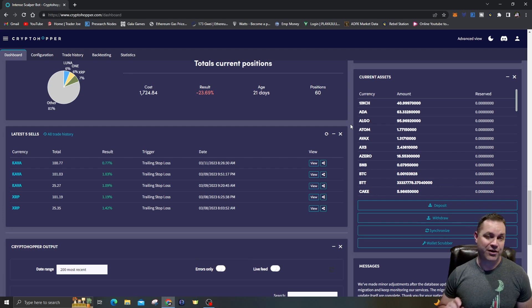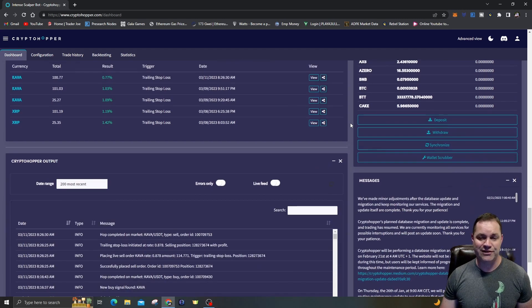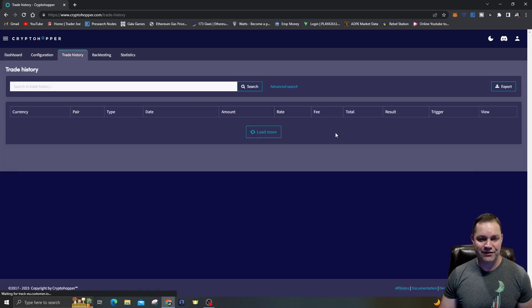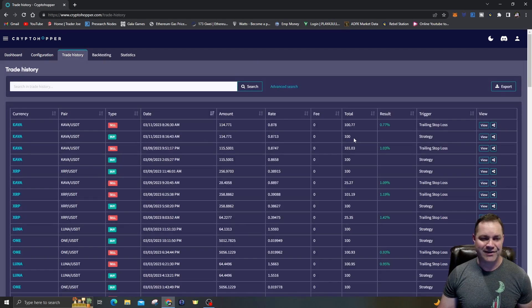The arm of the trailing stop loss is 1.25%, and then it's going to sell. Once it gets to 1.25% profit and falls 0.25%, it tries to make a 1% profit. I'll show you how I got that set up. As you can see, here are the last five sales — had one today for KAVA, the ninth had KAVA, so KAVA must have been doing pretty well. XRP had two trades on the eighth.